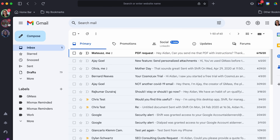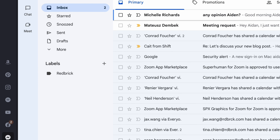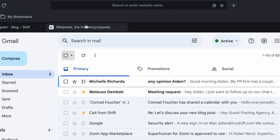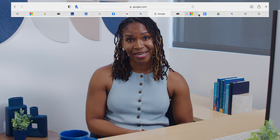Workspaces: whether it's business or personal, Shift organizes all of your apps, accounts, tabs, and bookmarks into dedicated workspaces. If you're not a Shift user yet, I can almost guarantee you've got too many tabs and too many apps open at once. This is your sign — refresh your digital space.